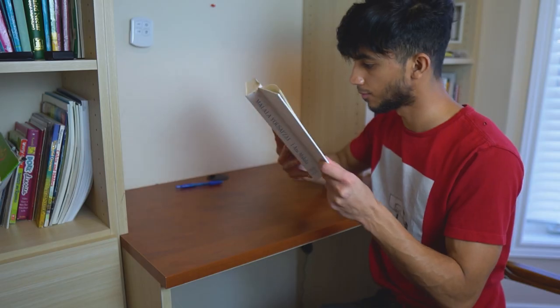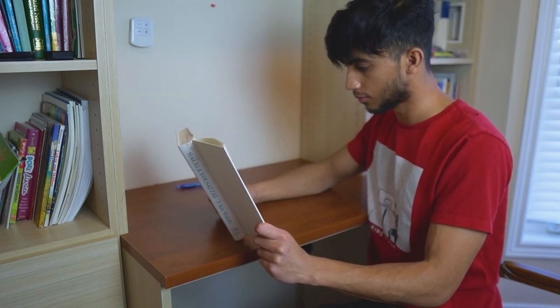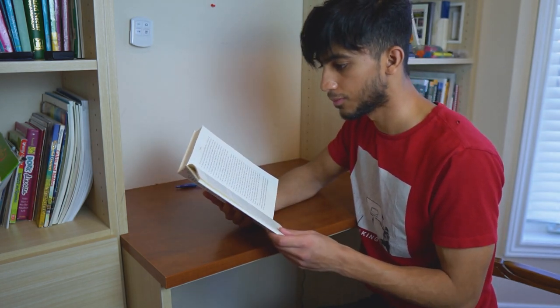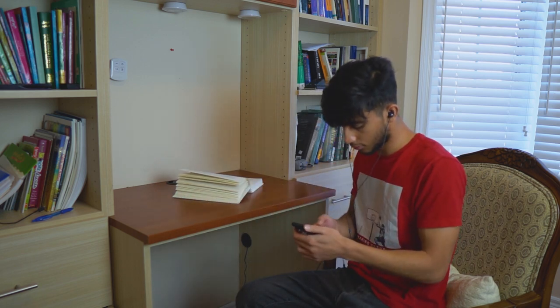Relax your face and soften your gaze on the page so that you stop looking at each word individually. After practicing this, I noticed that my eyes were moving across the page a lot faster. Listening to classical music or instrumental music can also help to mute your inner voice while you read.